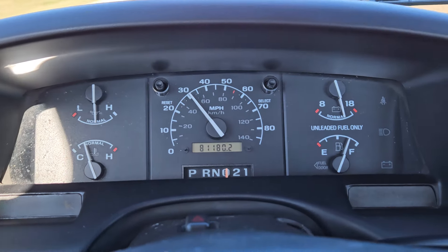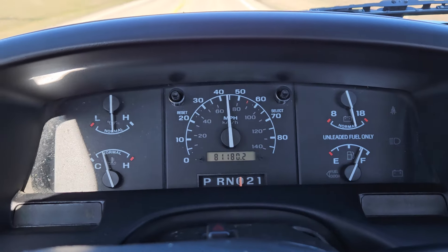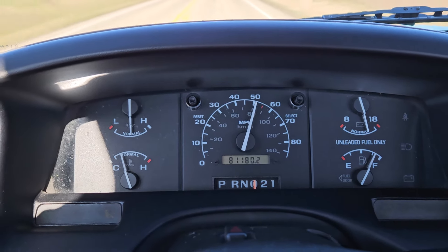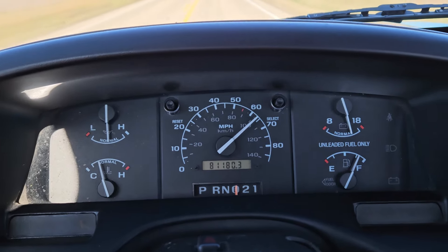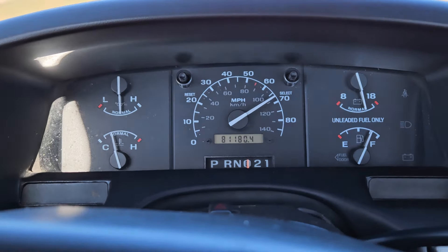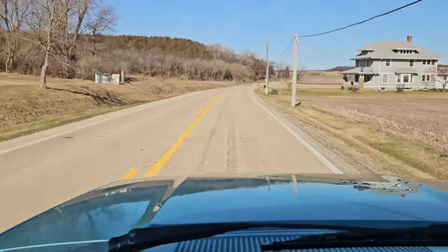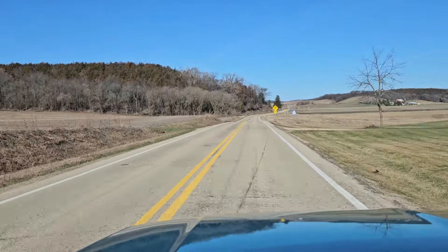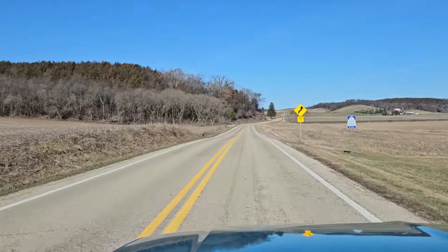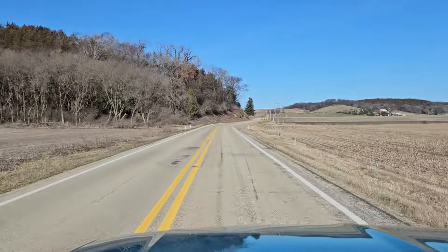So I'm going to go ahead and kick it down. And there she goes into overdrive. You don't hear anything — there's no herky-jerkies. She slides right into gear like it should.